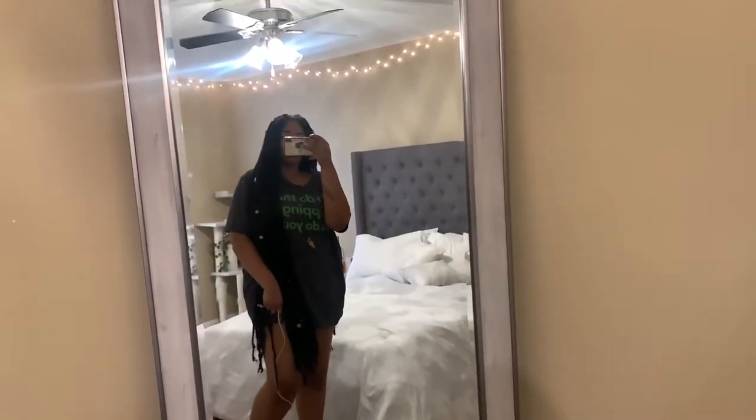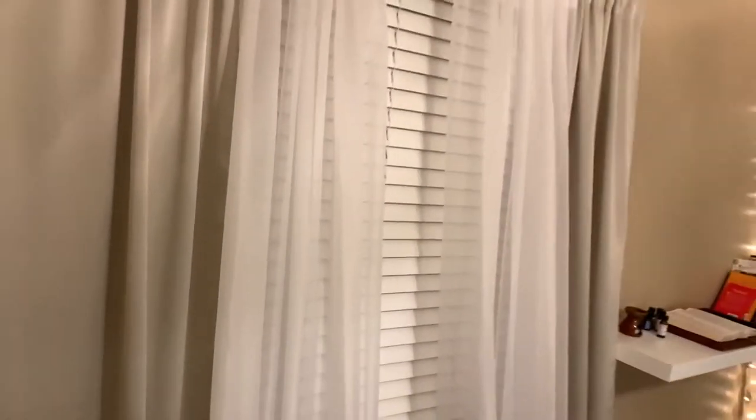This is one of my full body mirrors — I absolutely love it. I got it for 60 bucks at Ross. And I have some nice curtains. One thing I want to say: adding curtains to your room adds a different dimension. It really adds a new dimension to your room.